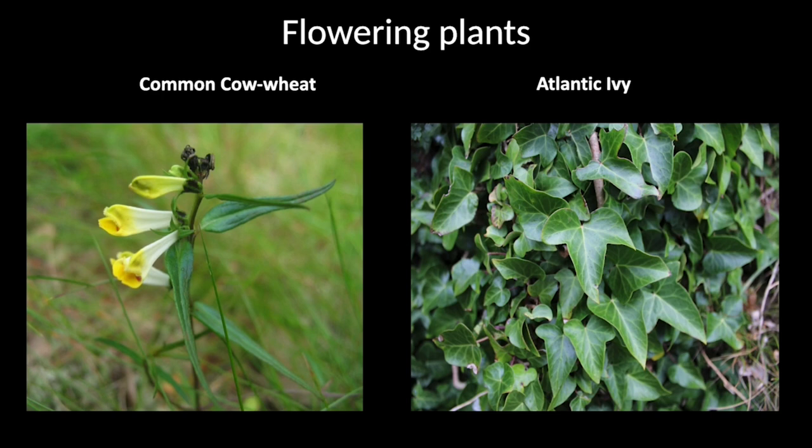Just a couple of flowering plants to illustrate the flora of the woodland. On the left is common cow wheat, which is abundant in parts of Wood of Cree, whereas it's actually quite rare in the Cree Valley as a whole. On the right is ivy. When I moved to Galloway about four and a half years ago, I didn't appreciate that nearly all the ivy where I live in Wigtownshire is actually Atlantic ivy — a completely different species — and an oceanic plant restricted to the southern half of the rainforest zone in Britain.